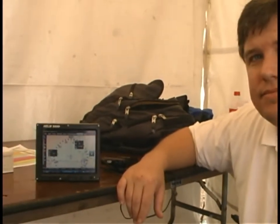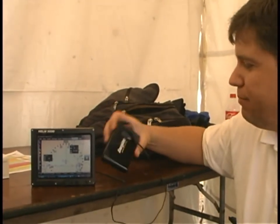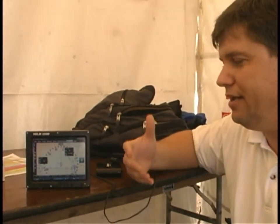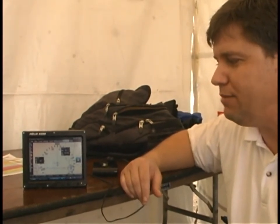Now, we're powering this with just a standard battery pack? This is just a small backup battery pack, but you typically run it off your aircraft power just like the rest of your avionics. It uses a little less than one and a half amps at full brightness.